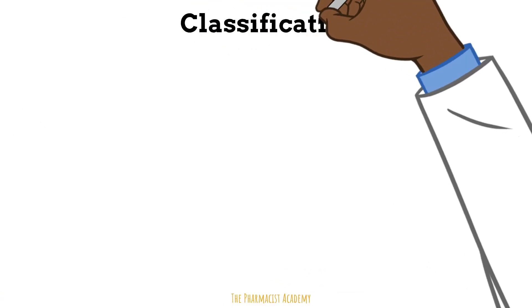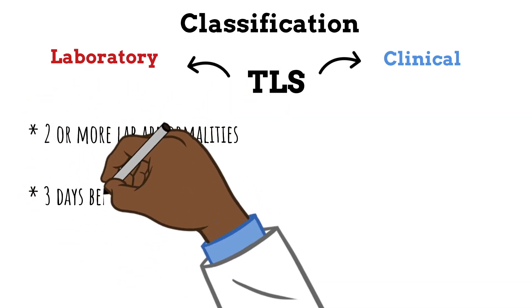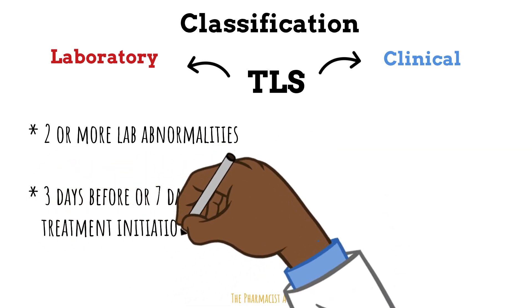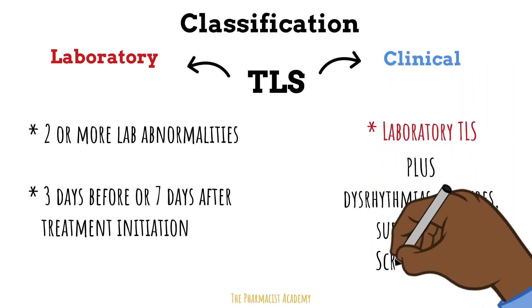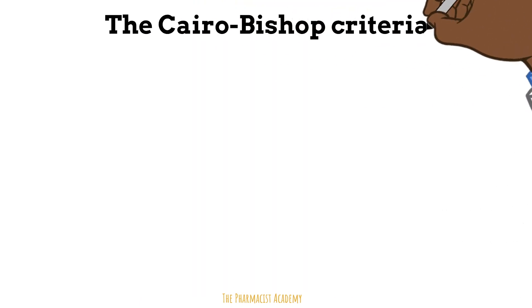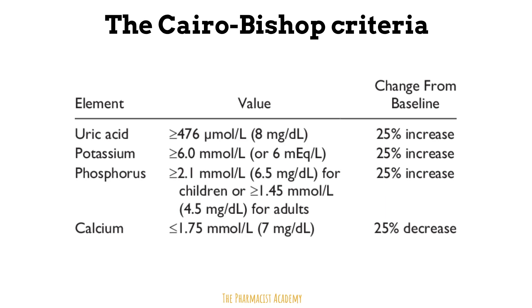Because of how patients present, we can classify tumor lysis syndrome into two categories: laboratory and clinical. In order for TLS to be considered laboratory, it must have two or more lab abnormalities and occur three days before or seven days after treatment initiation. Clinical TLS is diagnosed when laboratory TLS is accompanied by any of those complications. What's considered an abnormal level of uric acid, potassium, or phosphate is defined by the Cairo Bishop criteria — but always follow whatever your professor or institution guidelines provide.